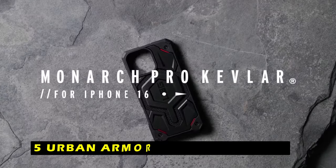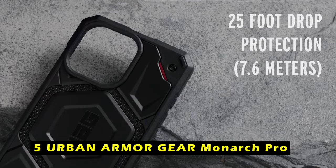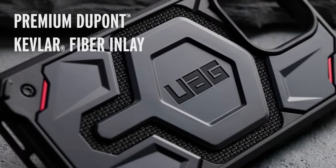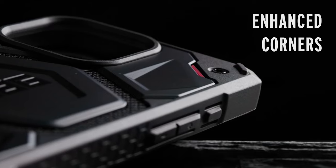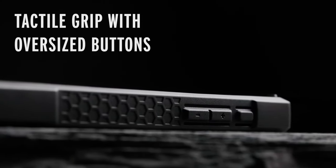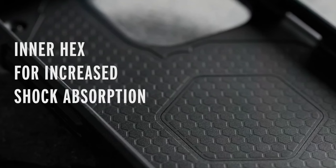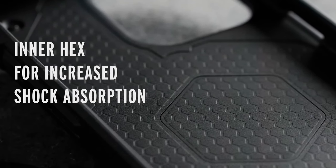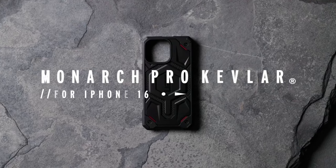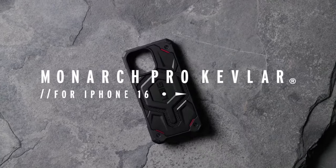At number 5 is the Urban Armor Gear Monarch Pro. It is a premium case designed to provide exceptional protection for your iPhone 16 Pro Max. Its multi-layer construction featuring DuPont Kevlar material ensures durability and resistance against even the toughest impacts. The Monarch Pro's lightweight design and comfortable grip make it easy to hold and use, while the raised bezels and screen surround safeguard your device's screen and camera from scratches and damage.